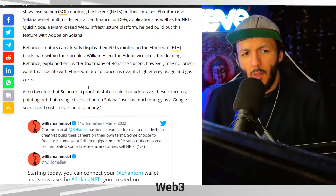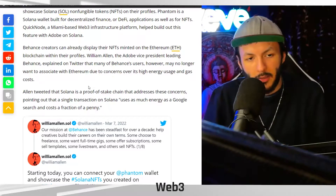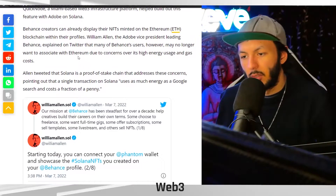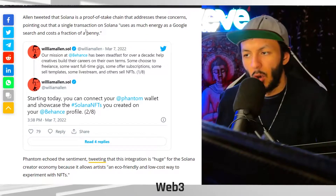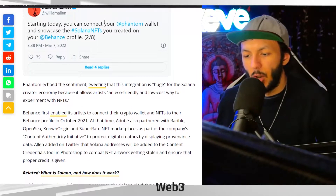I actually wasn't aware that Behance had already gotten into the ETH and NFT scene — that's interesting. So this isn't as much of a surprise, I guess. Allen tweeted that Solana is a proof-of-stake chain that addresses these concerns, pointing out that a single transaction on Solana uses as much energy as a Google search and costs a fraction of a penny.